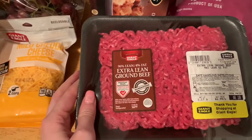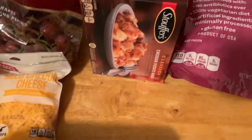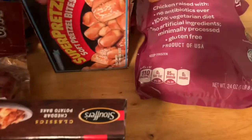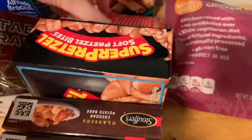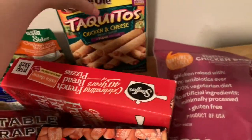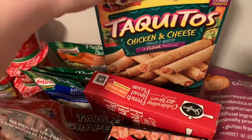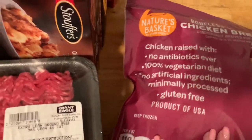I got a bag of the mild shredded cheddar cheese for the chili. I got three of the 96% lean ground beef. I got two of these cheddar potato bakes for lunches. I got some hot soft pretzels for me. I got some French bread cheese pizzas and some chicken and cheese taquitos for my kids for their lunches. And then I also picked up a bag of the boneless skinless chicken. So that is everything for my Giant Eagle haul.